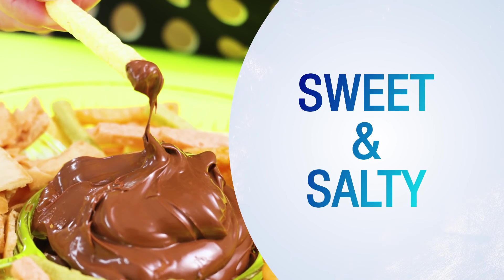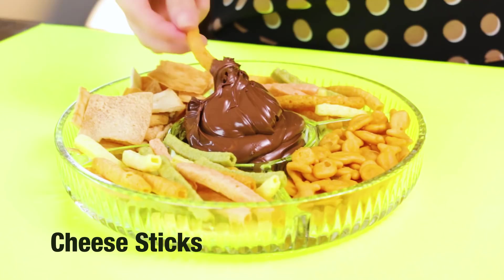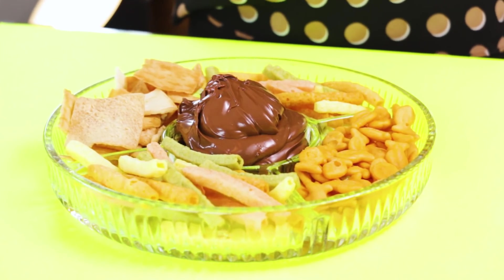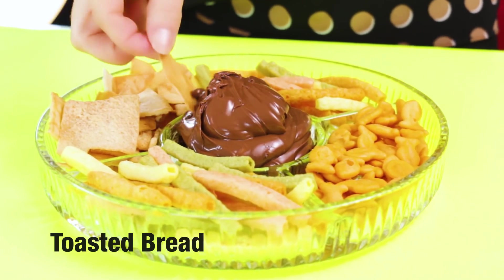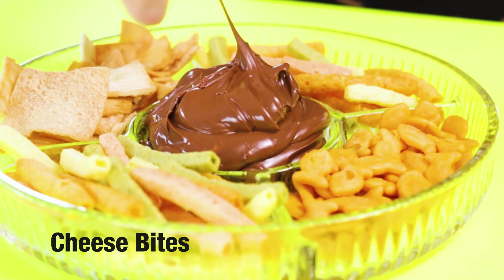Sweet and salty. This is better than sweet and sour. When you have your friends around, dip your favorite chips in Nutella and Netflix and chill. The centerpiece looks like an emoji.